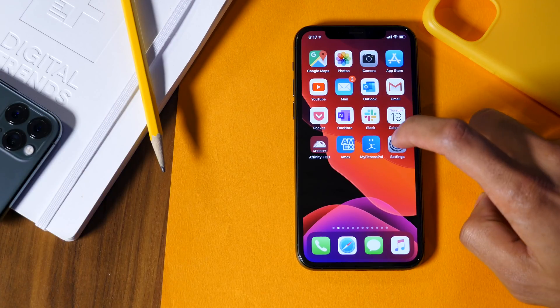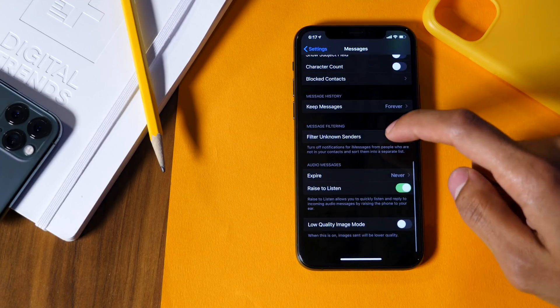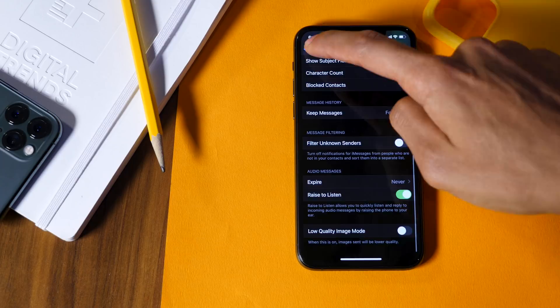You may not realize this, but by default, if you receive an audio message on iMessage, it's going to expire in only two minutes. If you want to turn off this expiration, head into Settings, Messages, all the way at the bottom, Audio Messages, Expire, and choose after two minutes or never — those are your only two options.